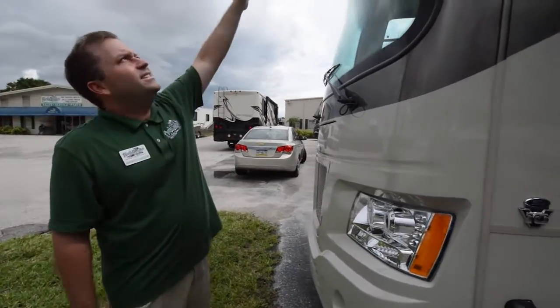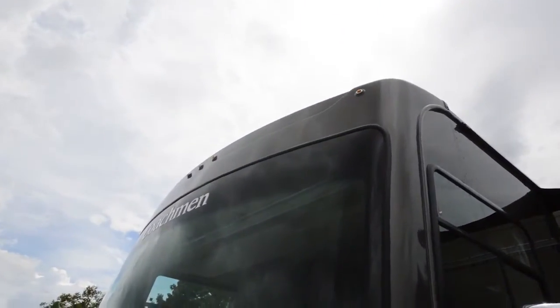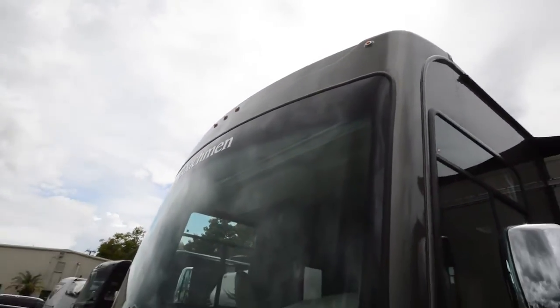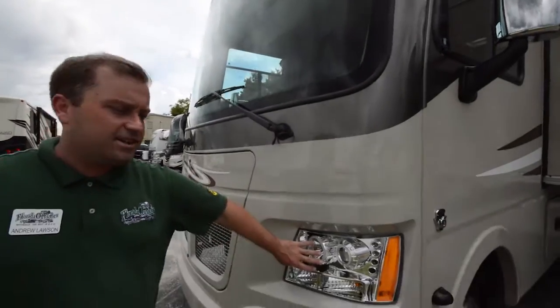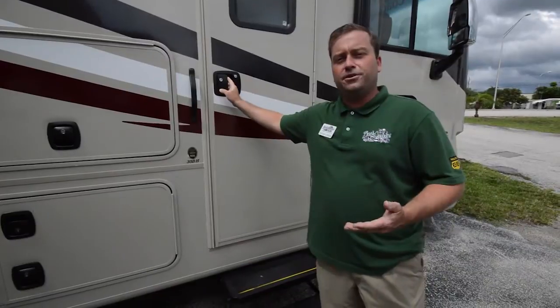Notice you've got your LED marker lights up on the top — also an improvement this year with Mirada, using a lot more LEDs. And you've got nice bright halogen headlights so you can see very well at night. That was the outside of the coach — come on inside and let's take a look.